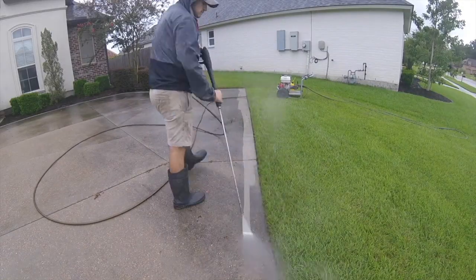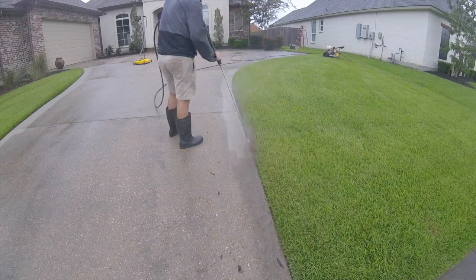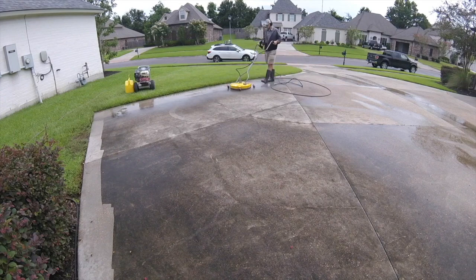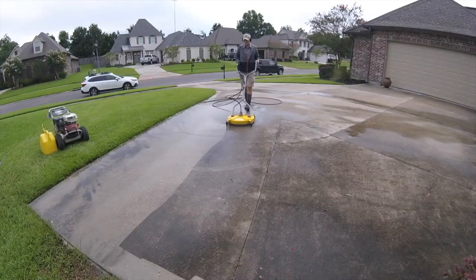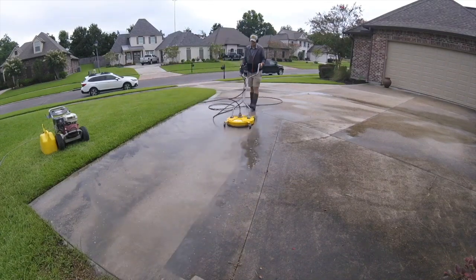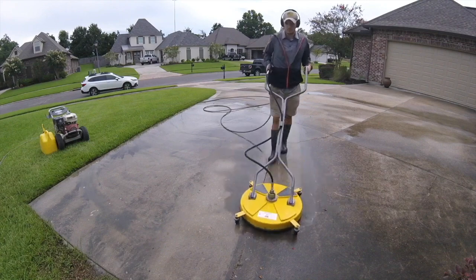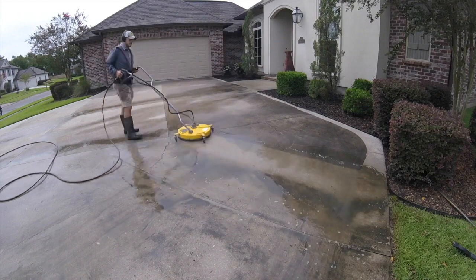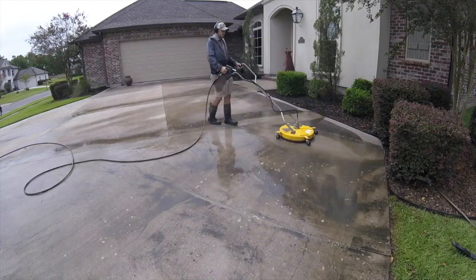Do we need chemicals in order to clean a driveway? The short answer is no. If you've watched any of my videos on the channel, you'll see that I actually never use chemicals. I don't use chemicals before I clean, I don't use them after — I basically don't use chemicals at all. This is just a personal preference; I try to limit my exposure to them. However, if you're willing to use them, you can make the job much, much faster.